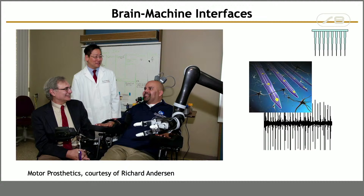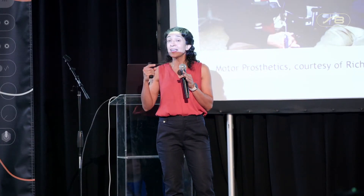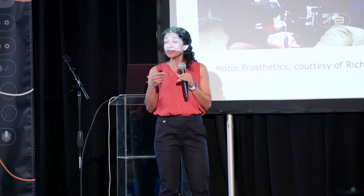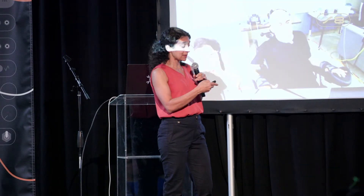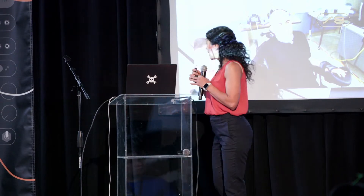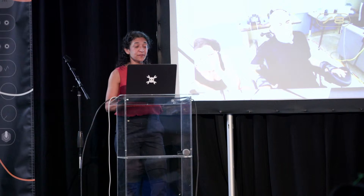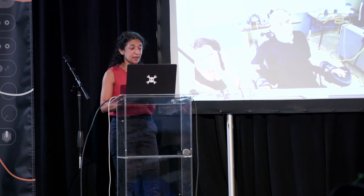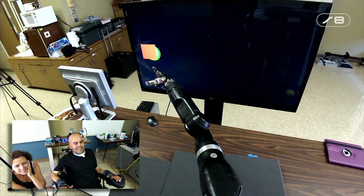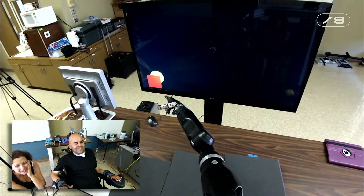Our goal in my lab, being in integrated circuits and systems, is to miniaturize everything onto a single tiny chip so that one day patients can use this in normal settings rather than only in the clinic. But still, this is remarkable — in this video, Eric by thinking is moving a robotic arm that follows a red cursor on the screen.